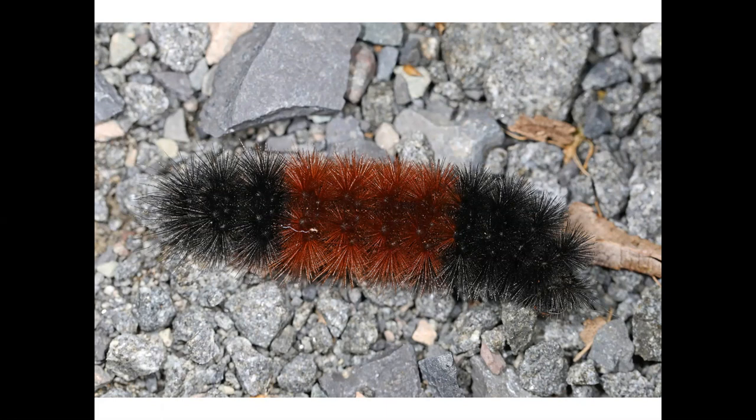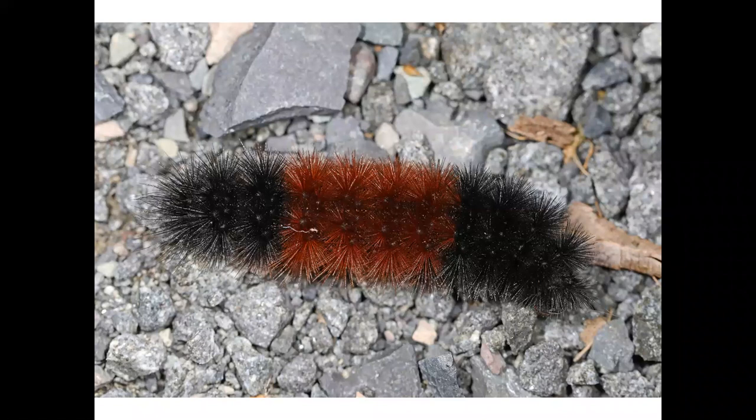According to folklore, the amount of black on the woolly bear in autumn varies proportionately with the severity of the coming winter in the locality where the caterpillar is found. The longer the woolly bear's black bands, the longer, colder, snowier, and more severe the winter will be.